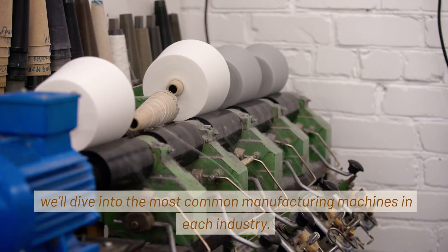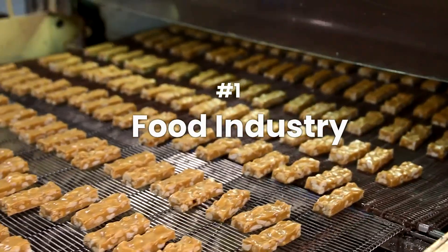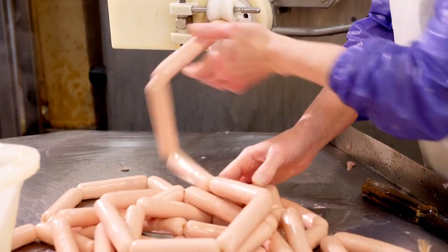In today's video, we'll dive into the most common manufacturing machines in each industry. Our first stop is the most popular one — the food industry. Here are the top manufacturing machines used in this industry.